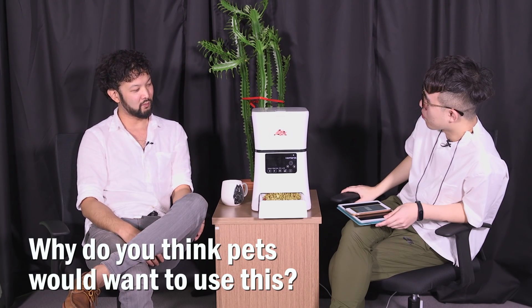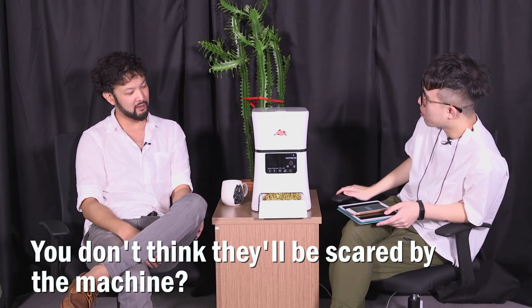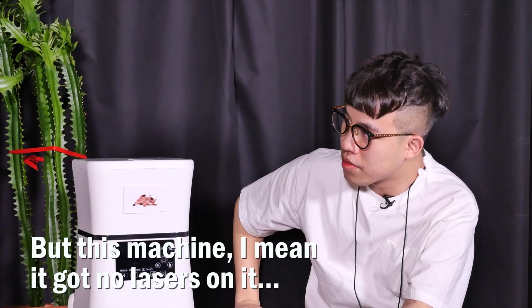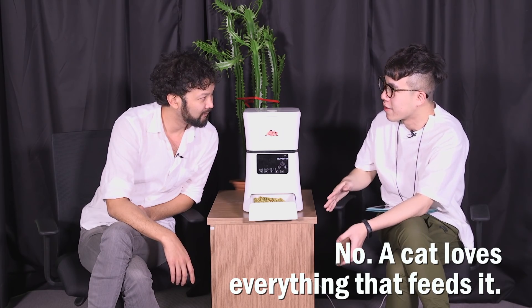And why do you think pets would want to use this? Because a pet needs to eat, so they're gonna love everything. You don't think they'll be scared by the machine? No. They're gonna be scared by you but not the machine, because the machine feeds it. But this machine, it's got no lasers on it. Cats don't like most things. No, a cat loves everything that feeds it.